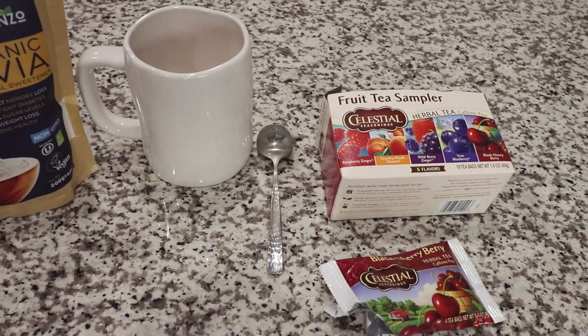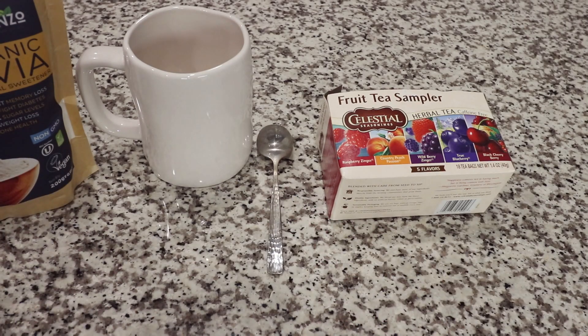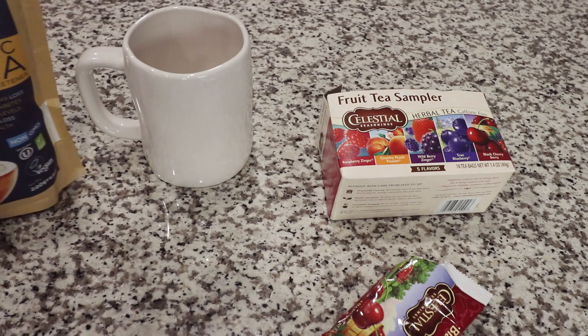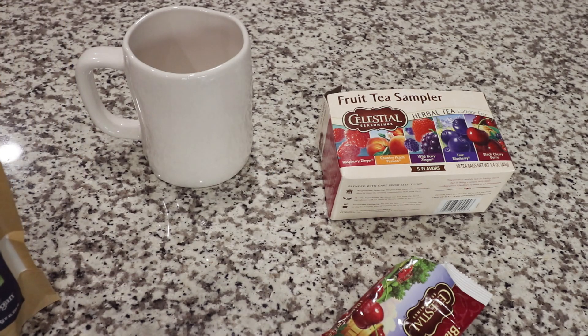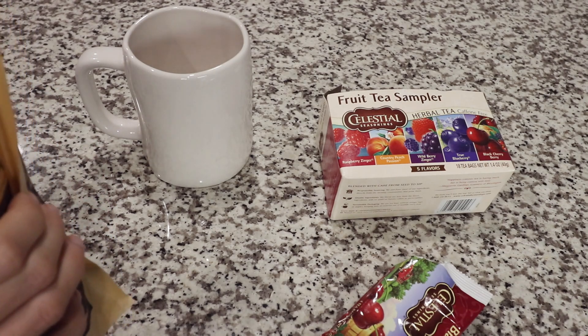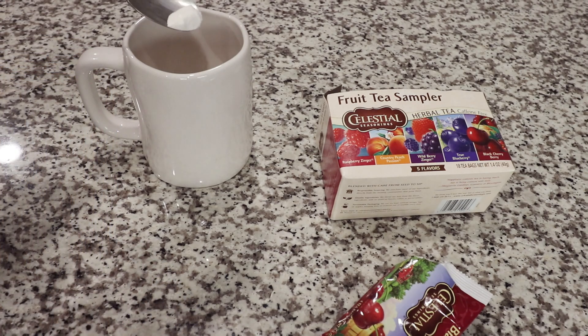That is it for me this evening. I am going to have a cup of black cherry berry tea and add in a little bit of stevia. Sometimes I also make this into an iced tea, which is really refreshing. And if you like kombucha, I recommend adding in a bit of apple cider vinegar because it really gives it a tangy flavor and makes it kind of like a do-it-yourself kombucha drink.